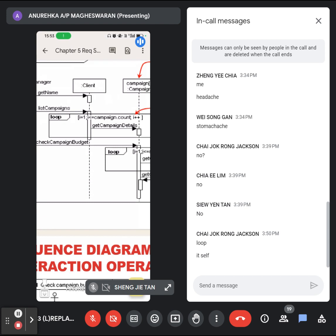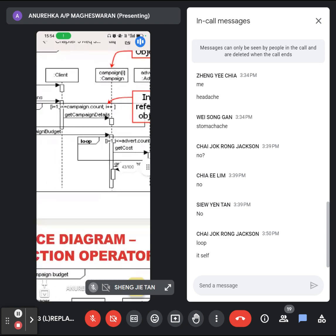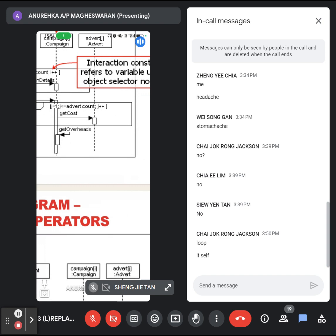For example, one client may involve in many campaigns. You are trying to read the list of campaigns under each client — this is going to be more than one campaign. How can you read from the first campaign until the last? You use a loop to show that this activity is repeated, from the first until the end of the list, reading all the campaigns for each client. Similarly, for each campaign you read the list of advertisements.